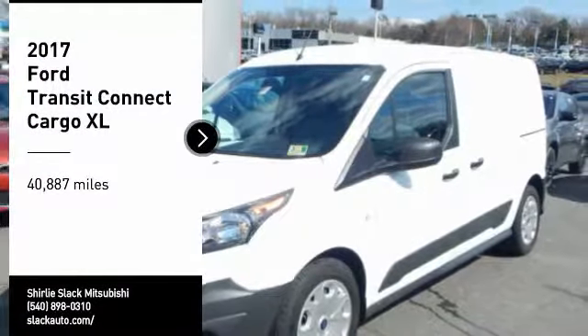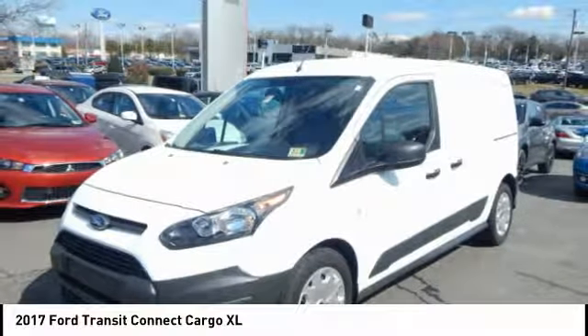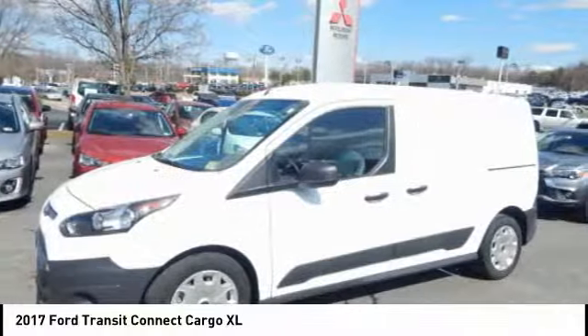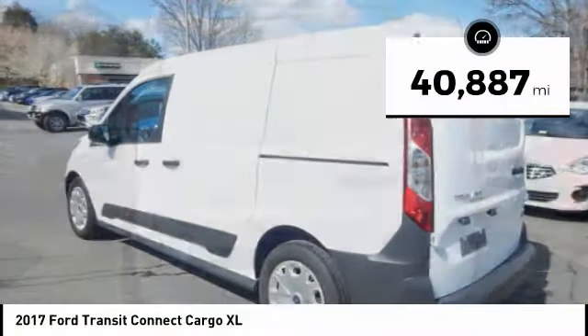Pick up this great vehicle which is available today. This could be the one you've been searching for. Contact the dealer today and get behind the wheel today. This vehicle has less than 45,000 miles.